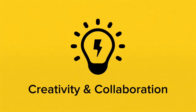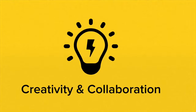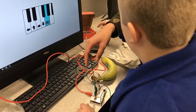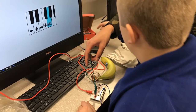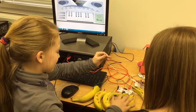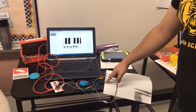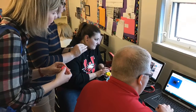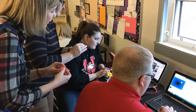Creativity and collaboration are two other 21st century skills. These students are using the Little Bits, and the Banana Piano using the Makey Makey. Once again, the teachers enjoy doing the same things the students are doing with the Makey Makeys.